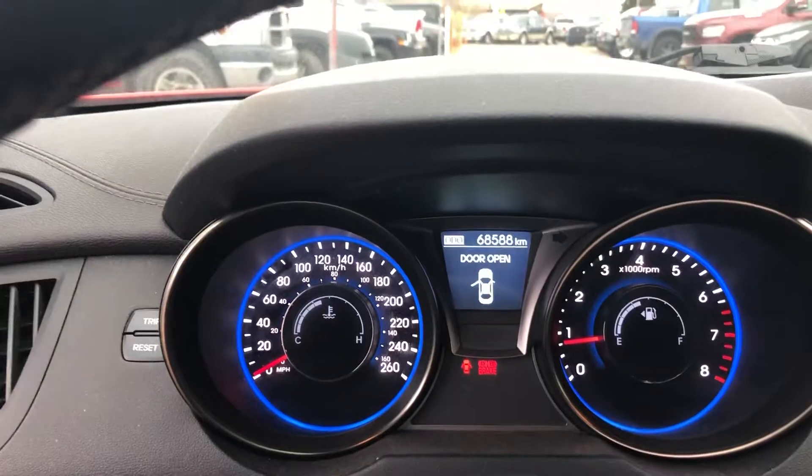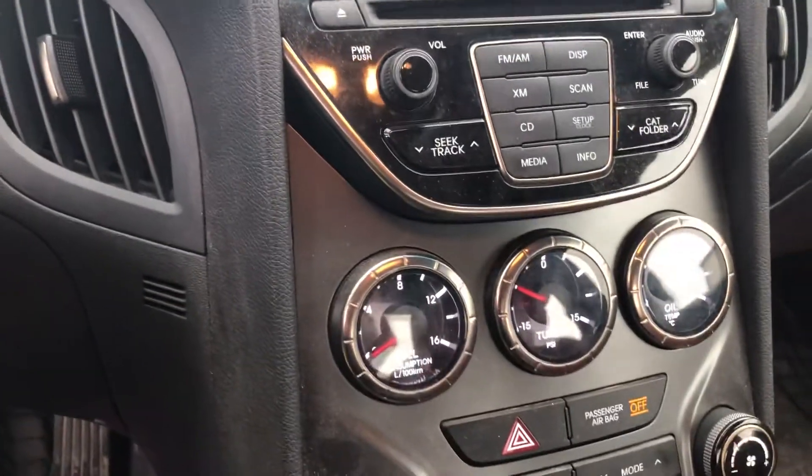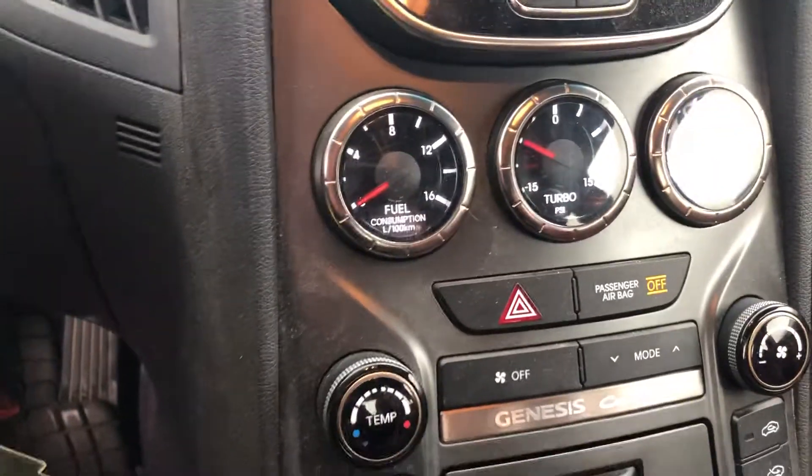Currently at 68,588 kilometers. You have your Bluetooth and cruise, your multimedia. There's your gauges for your fuel consumption, turbo, and oil temp.